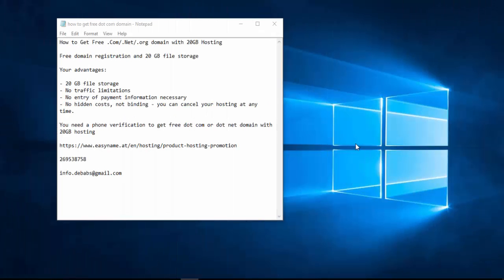What's up everyone, this is Idris from debuffstips.com. In this video I'm going to show you how to get a free .com, .net, or .org domain with 20 gigabytes of file storage or hosting. When I say free I mean free — no payments needed, no hidden costs, and no traffic limitations. Many people have been looking for a way to find a free .com domain.